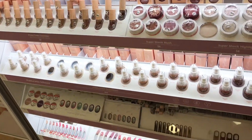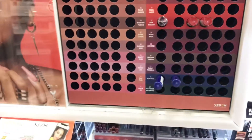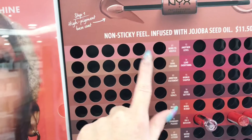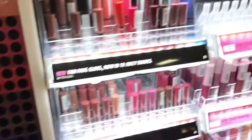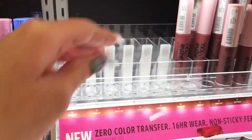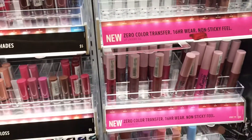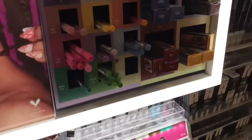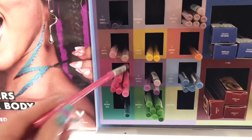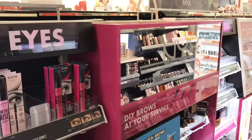First I walked over to the color pop section, just looking to see if they had anything new or anything I needed to replace or repurchase. Right here is the NYX long-lasting lipstick — they were literally out, they had none. I wanted the top color and it's even out on the Ulta website, which is a bummer. The lighter shades are out of stock too. Down here are some more lip products, and these bright eye pencils caught my eye — lots of colors: pinks, orange, teals, purples, blues.